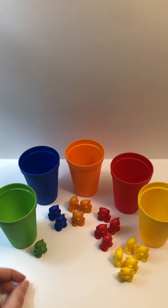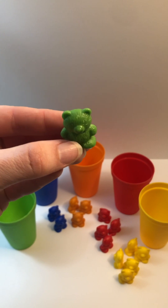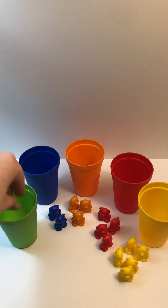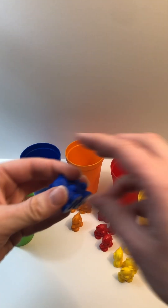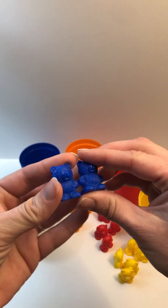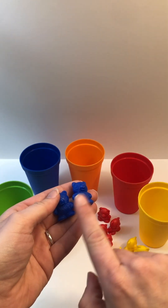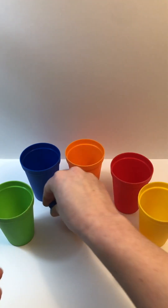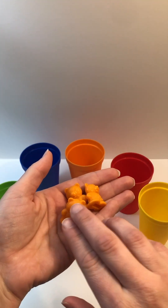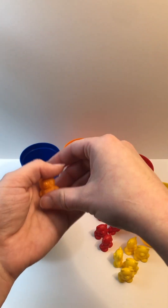What was this color again? Green. And how many green bears are there? One — there's one green bear. What color? Blue. How many? One, two. What color? Orange. How many? One, two, three.